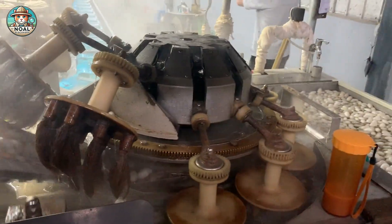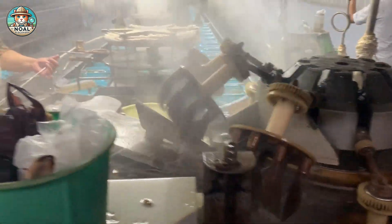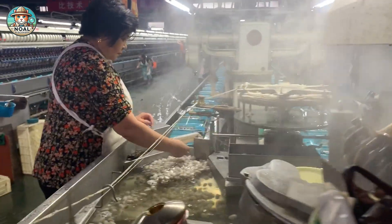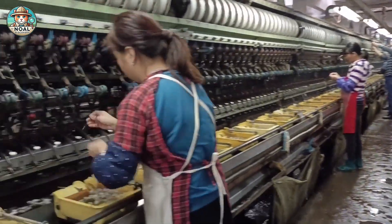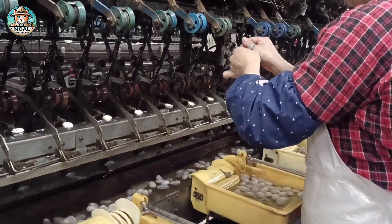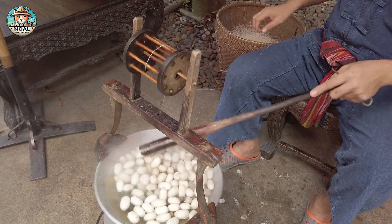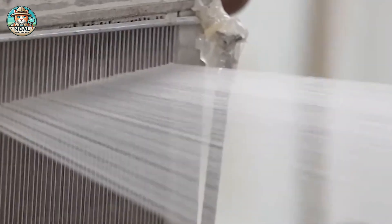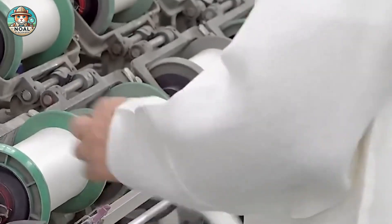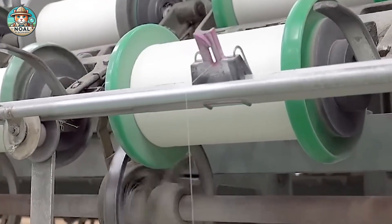After boiling, the softened cocoons are passed through a machine to pull the threads, which are then wound into strands. Several cocoons are used to make one strong thread. Traditionally, skilled farmers would reel the silk by hand. Today, modern machines have improved efficiency by automating the process, pulling and winding the threads into continuous strands.